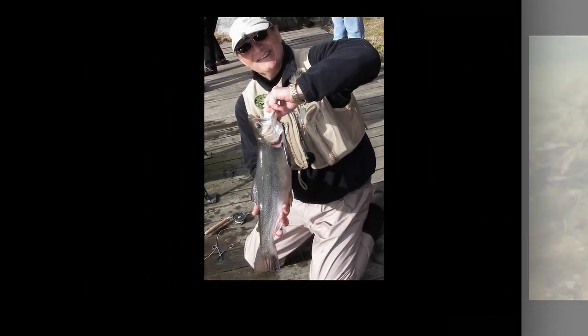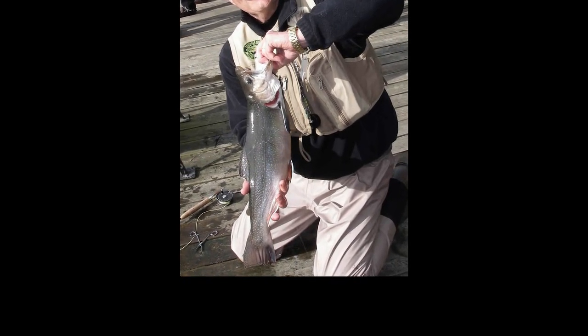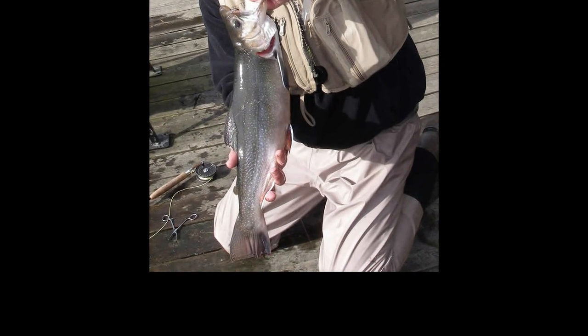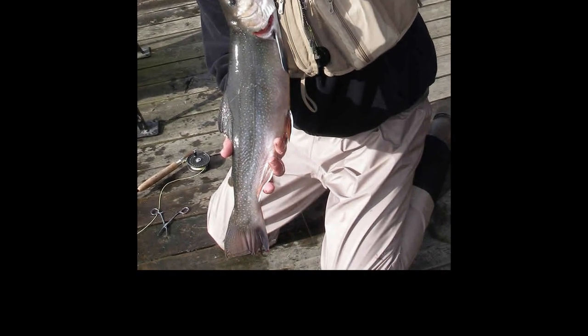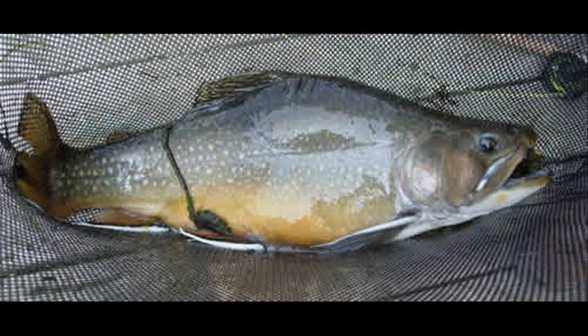Here is one of the large brook trout that have been caught. This trout is approaching six pounds and is a massive specimen. You would have to go to Labrador or Nova Scotia or some other place to even find brook trout of this size. Here is a huge humpback male during the spawning season, approaching four and a half to five pounds.